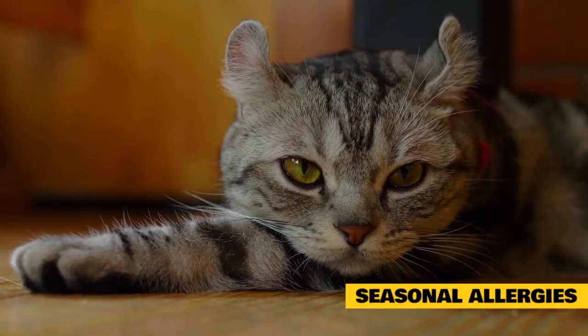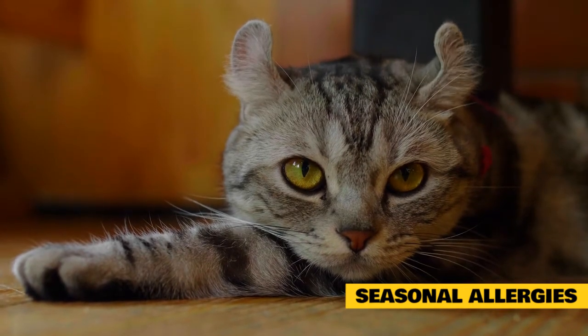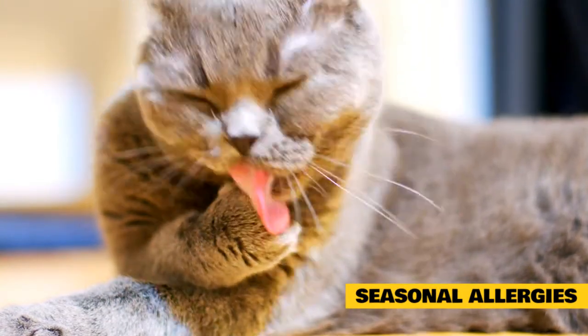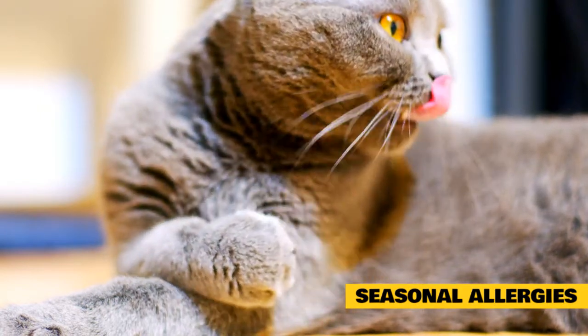Seasonal allergies: most cat allergies are triggered by the same kinds of things that affect people, such as pollen and mold. However, you may notice that your cat has asthma symptoms more often during certain times of the year than others. This is because it's also common for pet allergies to be seasonal, usually caused by something that's growing during a certain time of year.